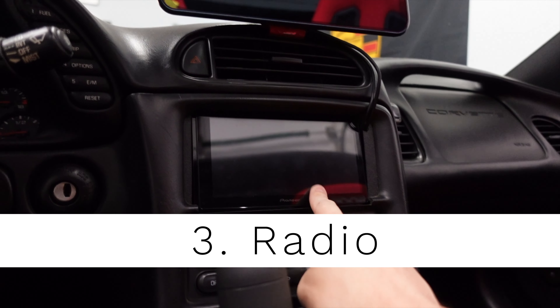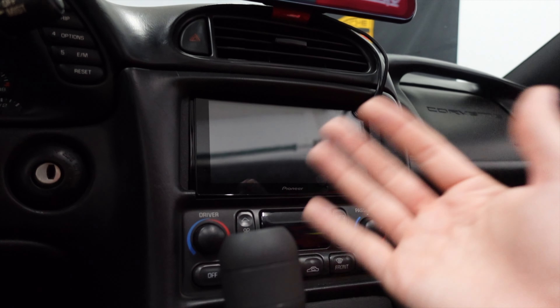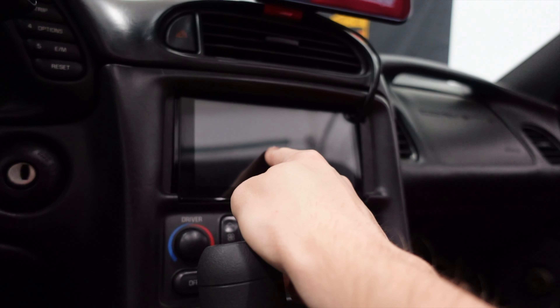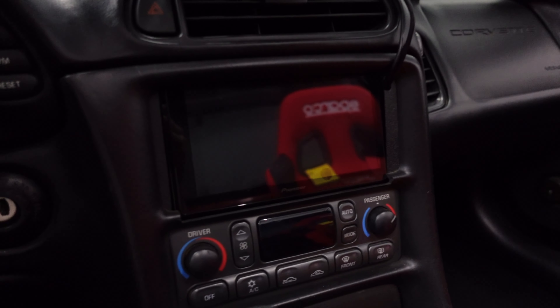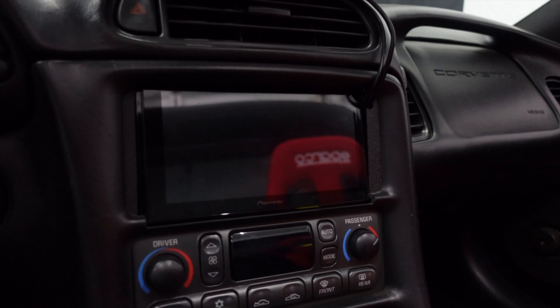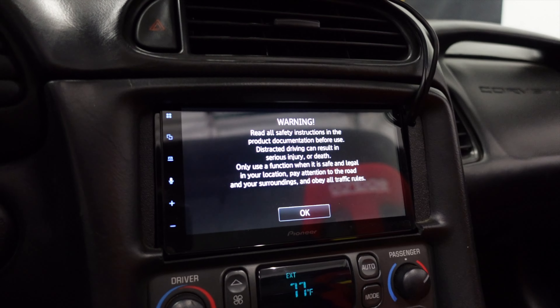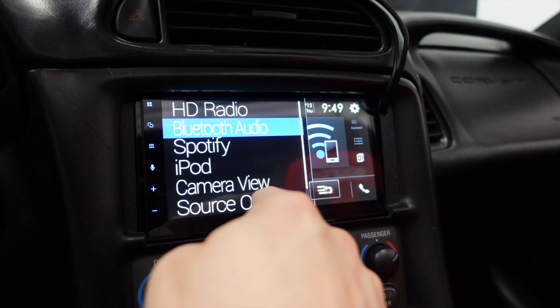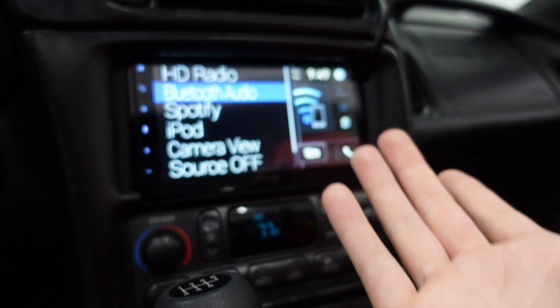That brings us to our fifth and final modification: right here in the center console — my radio head unit. This is a Pioneer 2660 NEX. I'll put a link in the description below. This is a capacitive touch screen, like your phone, so it's really responsive. It has Bluetooth, Apple CarPlay — all those standard things you'd expect on a modern car, which is why it's so nice to have in something like this. The factory radio sucks — get rid of it as fast as you can. I've really, really liked this Pioneer one. The touch sensitivity is great, it has Apple CarPlay, Bluetooth — it's basically just a nice radio and it's made the car a whole lot better over stock.